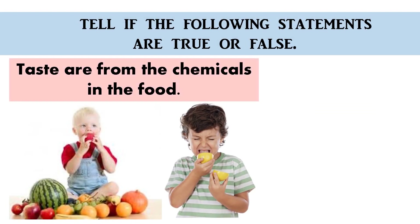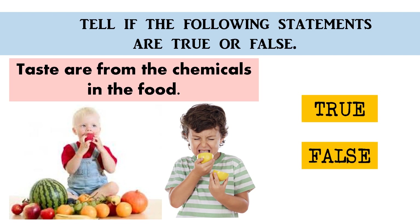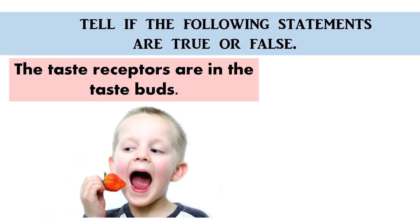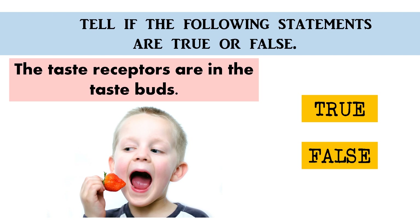Tastes are from the chemicals in the food. True or false? The correct answer is true. The taste receptors are in the taste buds. True or false? The correct answer is true. Good job!